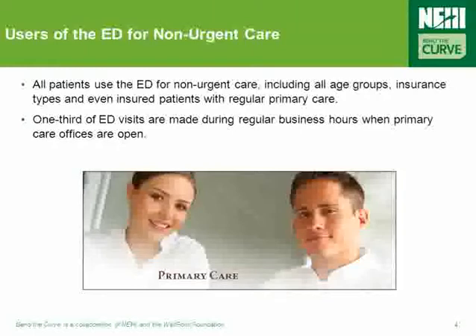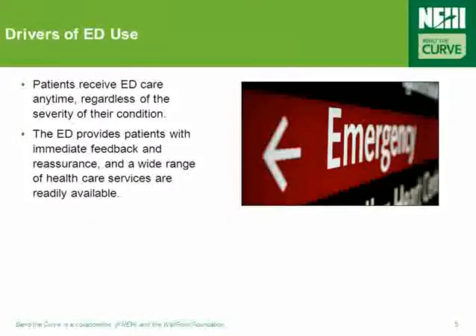One-third of ED visits are made during regular business hours when primary care offices should be open. For thousands each day, the ED is their first source of healthcare, not their refuge in an emergency. In turn, patients know that they can receive care any time, regardless of the severity of their condition. Furthermore, the ED provides patients with immediate feedback and reassurance, and a wide range of healthcare services are readily available in the department.